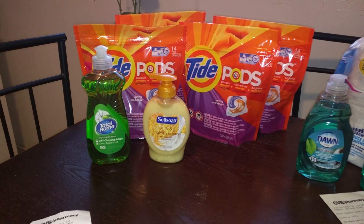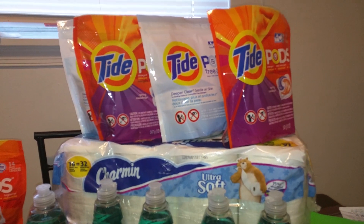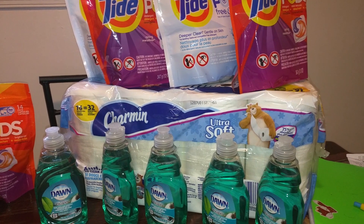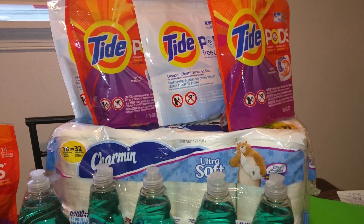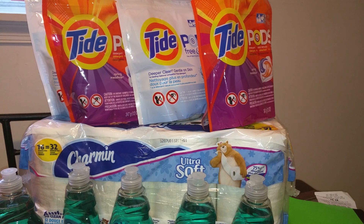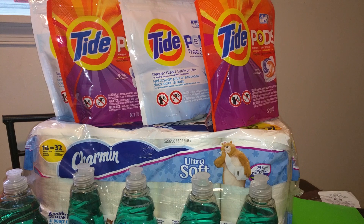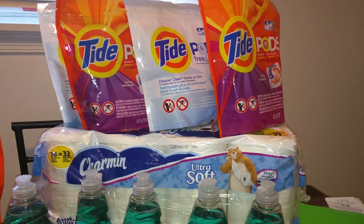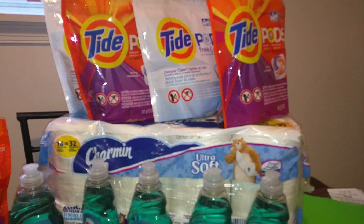I rolled that $6.89 over to this next deal, which covered four more Tide Pods, 16 double-roll Charmin toilet paper, and 5 Dawn. My intention was to just go back and do the Tide Pods since I had four more coupons I wanted to use before they expire. But I remembered we ran out of toilet paper, so I decided to do two deals in one.